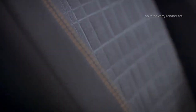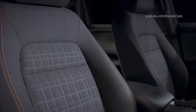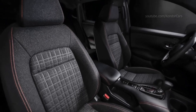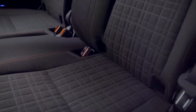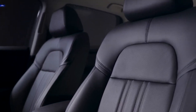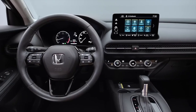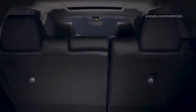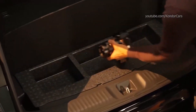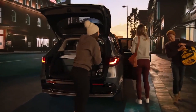Expect to be impressed when you enter the Honda HR-V, as it boasts a spacious and thoughtfully designed cabin. The front and rear seats offer generous legroom, headroom, and shoulder room, ensuring a comfortable ride for passengers of all sizes. The attention to detail and high-quality materials give this car a premium feel, from the soft-touch surfaces to the carefully crafted trim. Cargo capacity is another area where the HR-V shines, with 24.4 cubic feet of cargo space behind the rear seats and 55.1 cubic feet with the second row folded down, which is good for a subcompact SUV.